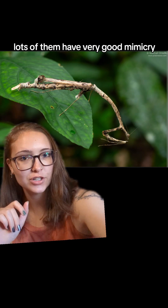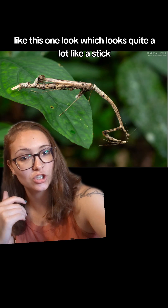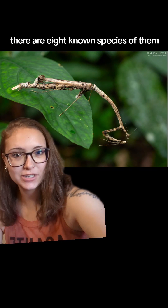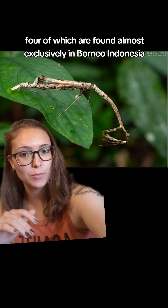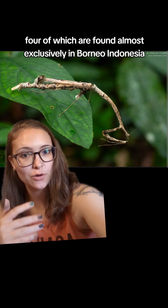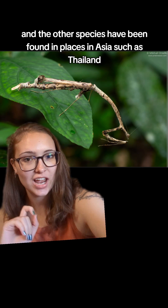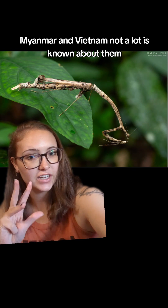Lots of them have very good mimicry, like this one, which looks quite a lot like a stick. There are eight known species of them, four of which are found almost exclusively in Borneo, Indonesia. The other species have been found in places in Asia, such as Thailand, Myanmar, and Vietnam.